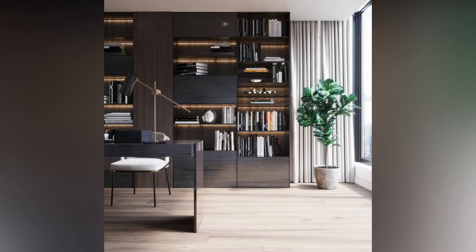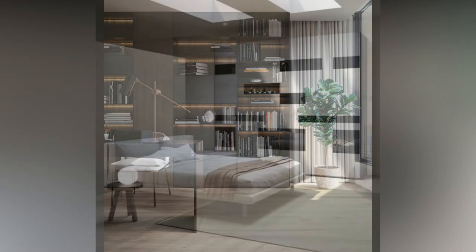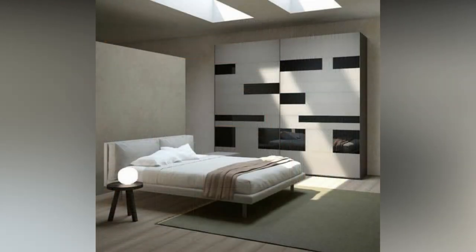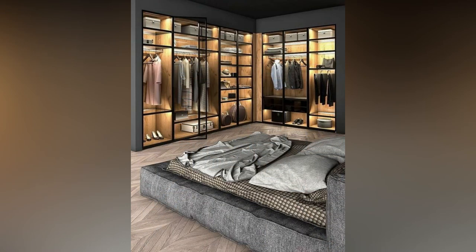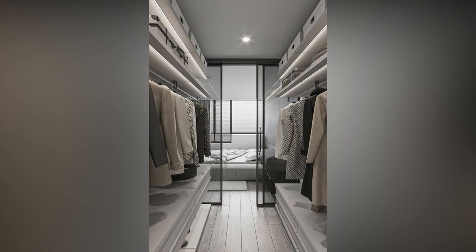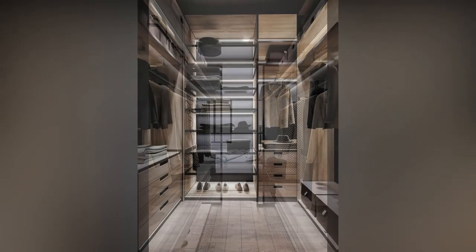The most important closets are those in the bedroom, as they are usually larger than others. Assuming you have enough space in your closet room, you could benefit from a removable dressing item in the middle. This item can play the role of a dressing island where you lay out different items before making the decision of what to wear.